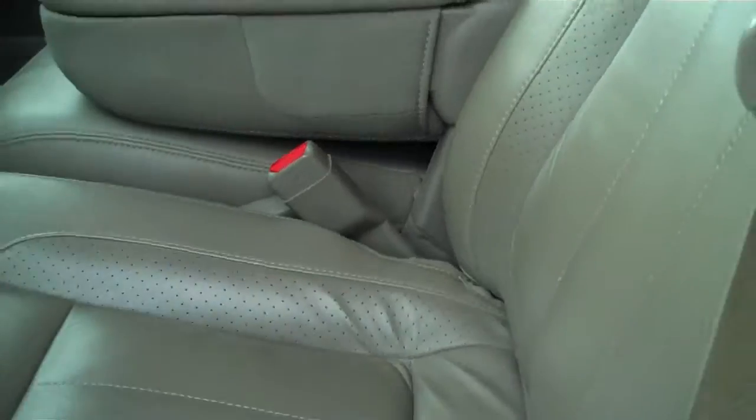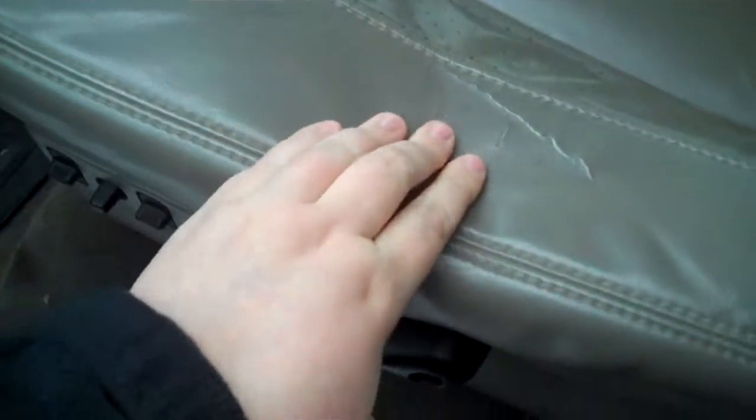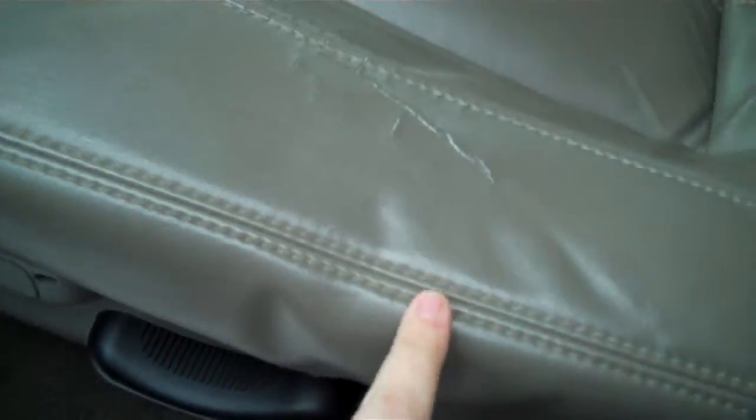Jump out here so you can see this. The weather stripping does have a few little nicks right there, I'll point that out to you. Power seats, power everything there. It has an Infinity sound system in it.